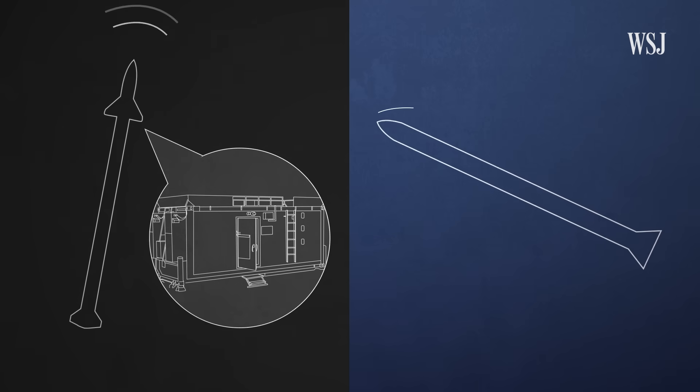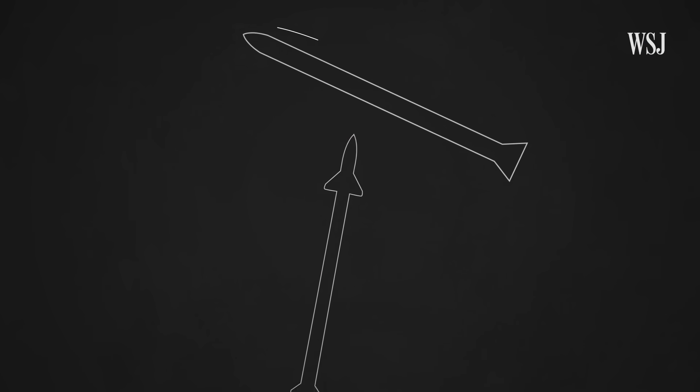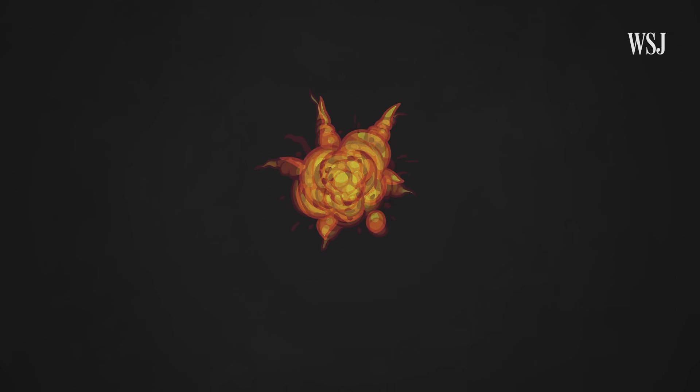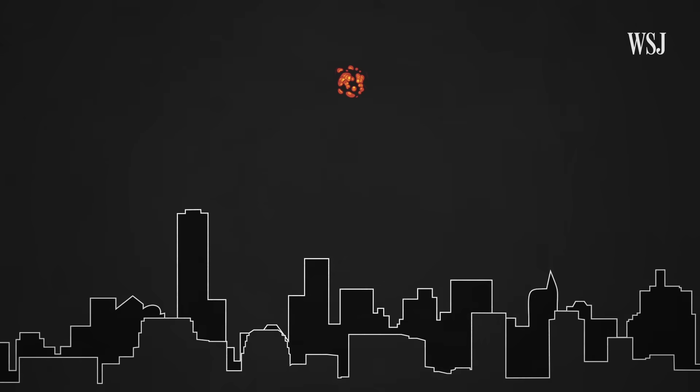Each missile receives constant guidance updates from the control center and its internal radar. The missile destroys the incoming rocket by exploding near it. The goal is to do this far away from populated areas, minimizing damage on the ground.